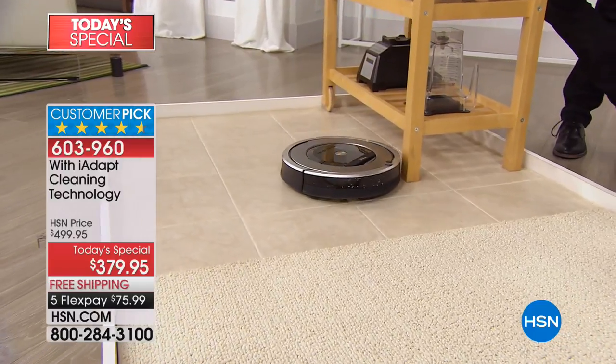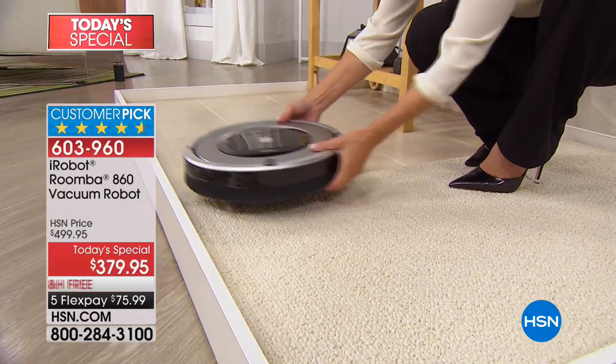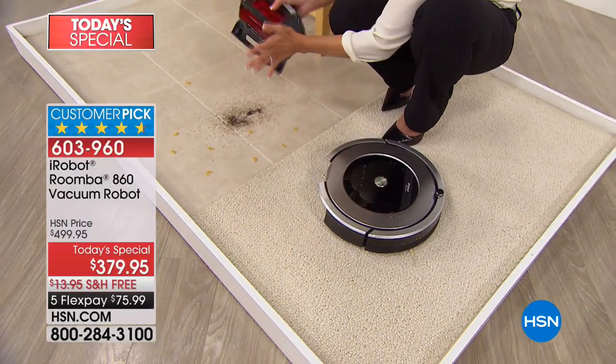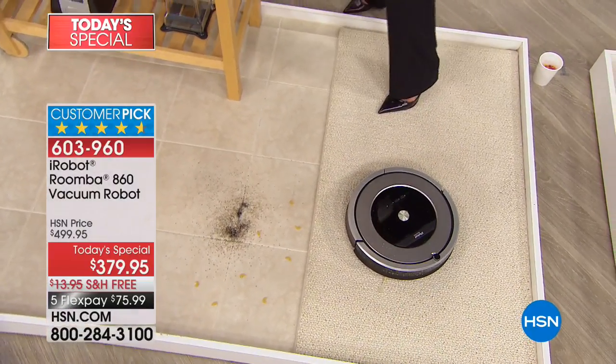Sometimes in the kitchen, things show up that you think, how in the world did that get there? I know I chopped those vegetables on the counter — how did they end up on the floor? Now you don't have to worry about it because the Roomba is going to find anything on the floor, even in those little corners. Whether it is pet hair, dander, or in this case, little macaronis — you don't have to worry about it. We'll let it continue on its mission.